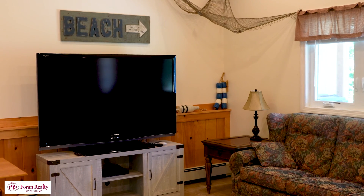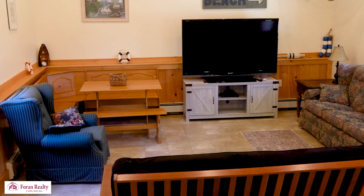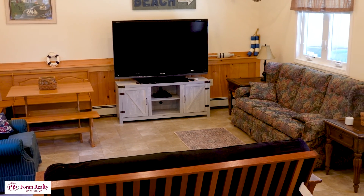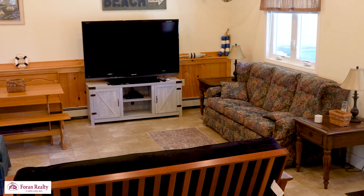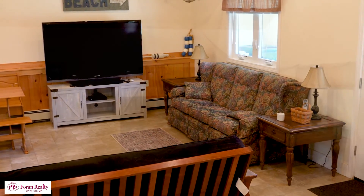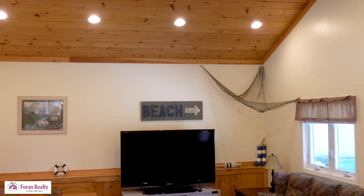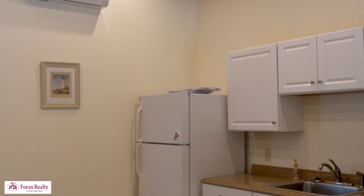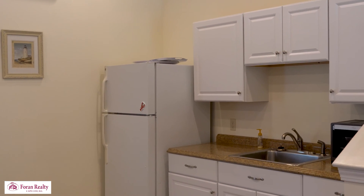Are the furnishings negotiable? All furnishings are included except for a few personal items and the dining room table. What about rental history? I would imagine it has a pretty strong rental history — beautiful location, lots of space, and this is fully booked. It's got a great rental history. Also, there's a little kitchenette here with its own fridge and sink.